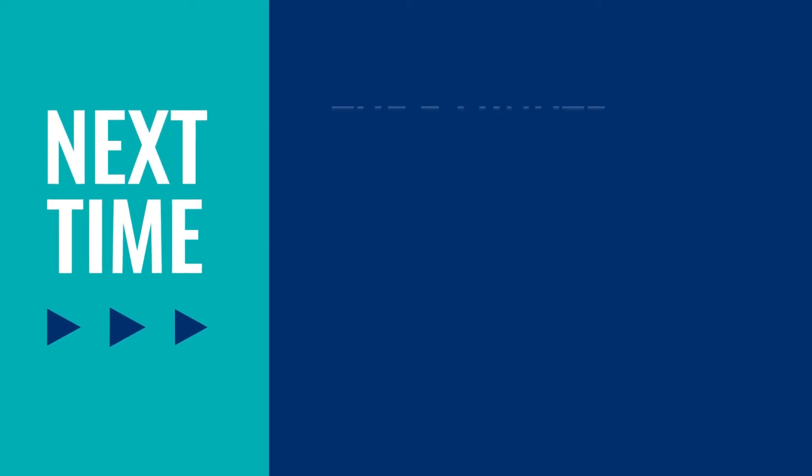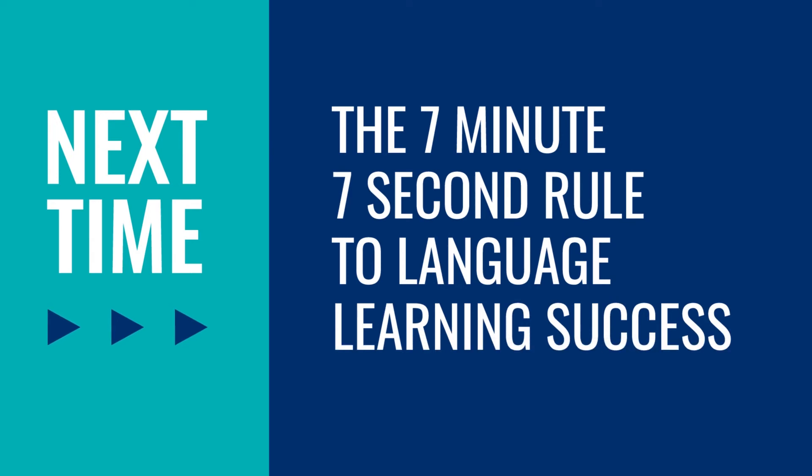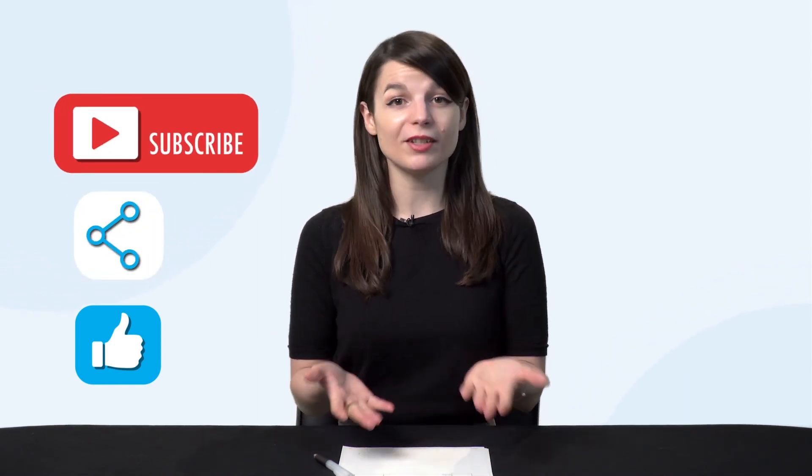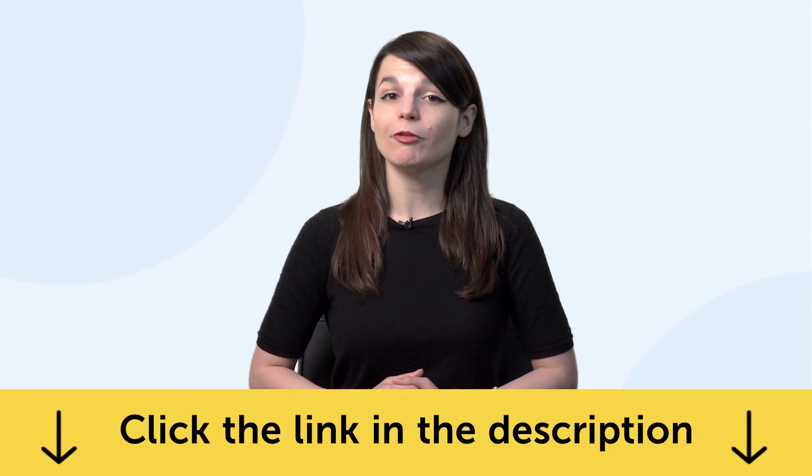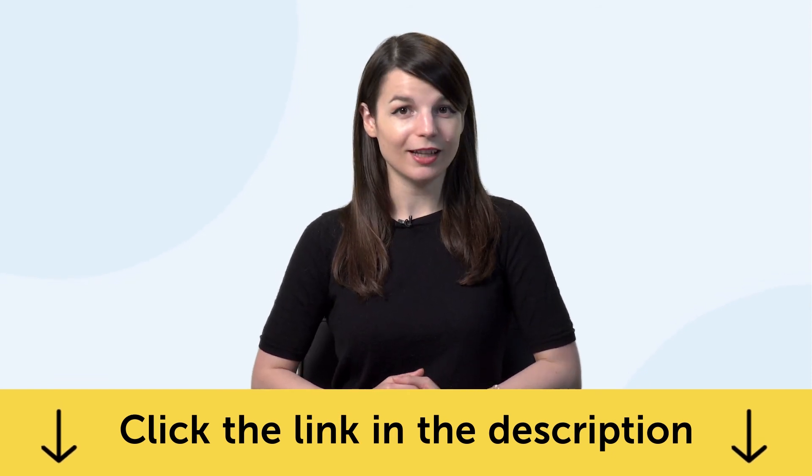Thank you for watching this episode of Monthly Review. Next time, we'll talk about a 7-minute, 7-second rule for language learning success. If you enjoyed these tips, hit the like button, share the video with anyone who's trying to learn a language, and subscribe to our channel — we release new videos every week. And if you're ready to finally learn language the fast, fun, and easy way and start speaking from your very first lesson, get our complete learning program. Sign up for your free lifetime account right now. Click the link in the description. See you next time. Bye!